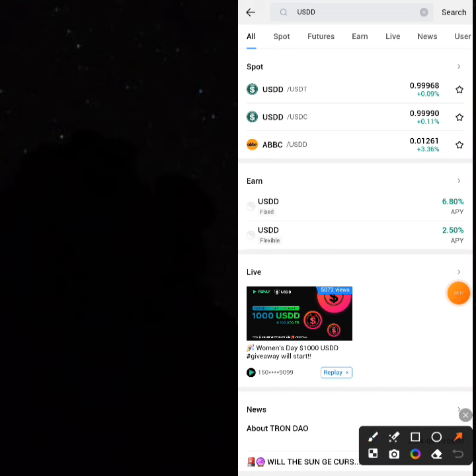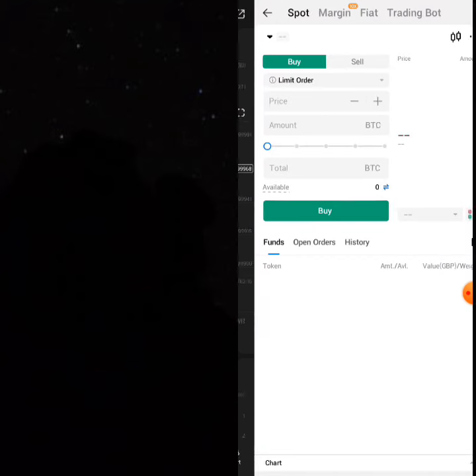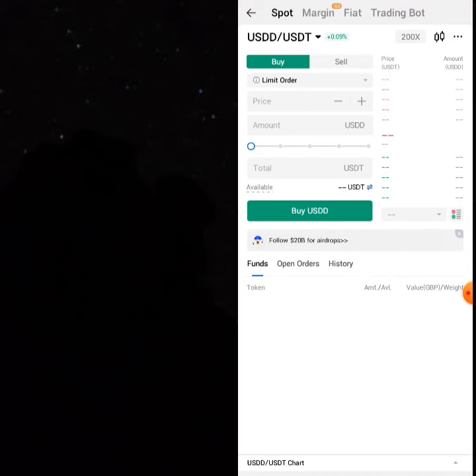Select USDD/USDT — this means you want to sell your USDD and buy USDT. Remember we are selling 1008.59 USDD. Click on 'Trade' just below and then click on 'Sell USDD'.